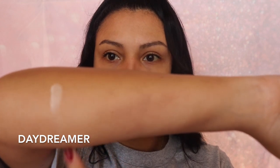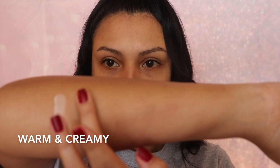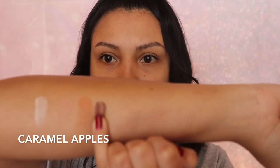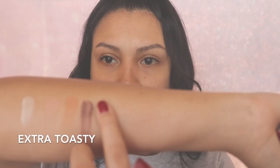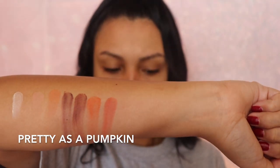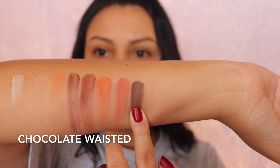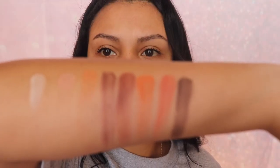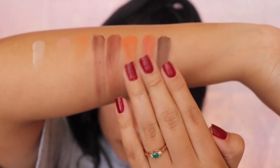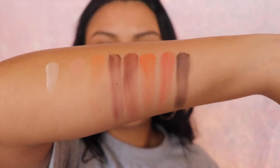Now I'm going to be showing you guys the matte shades. I had trouble swatching some of these as you guys can see, but keep watching — don't go anywhere. I'm about to show you guys what this is going to look like on my eyes as I create a tutorial.